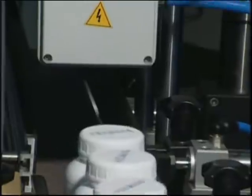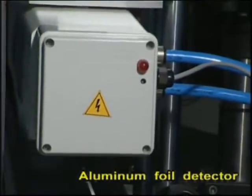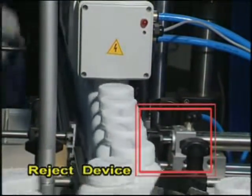Aluminum foil detectors and removing devices fitted next to the sensor pick up defective aluminum foil caps, assuring a high standard for product safety.